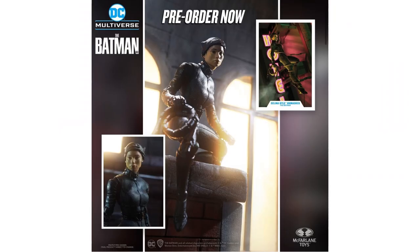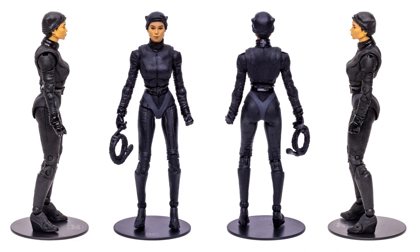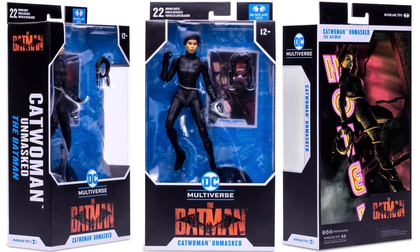Then we have Catwoman unmasked — Selina Kyle — coming with her whip accessory, her base, and her card. Shown from all four angles and all different sides of the package, unmasked as well.